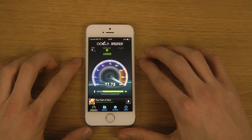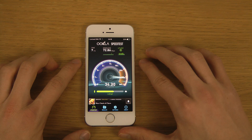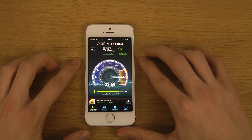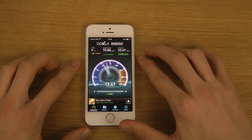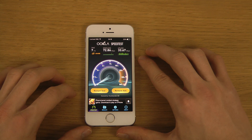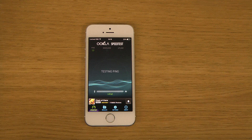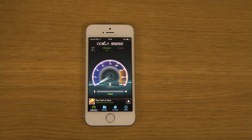I'm getting around 72 megabits download on my Wi-Fi network. Upload isn't as great as download — 33 megabits upload. Let's do it two more times so we can get some kind of average score.